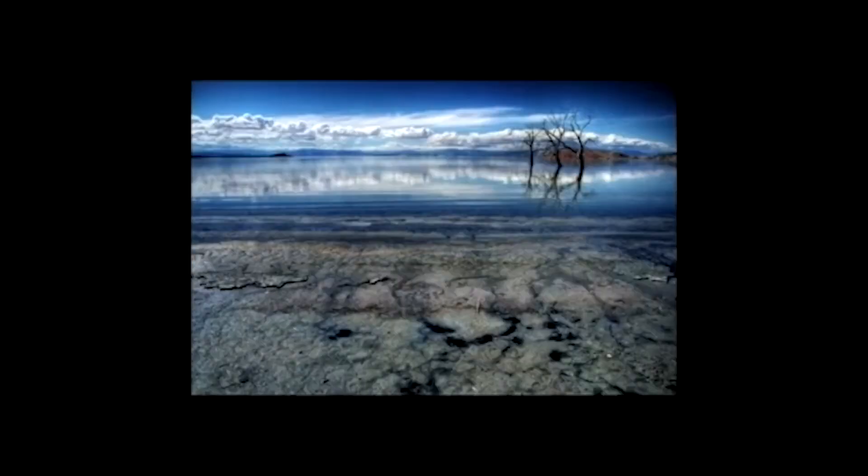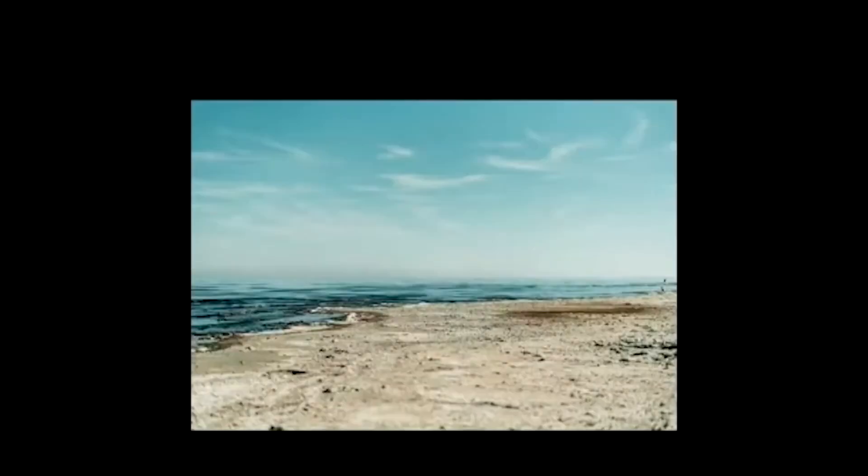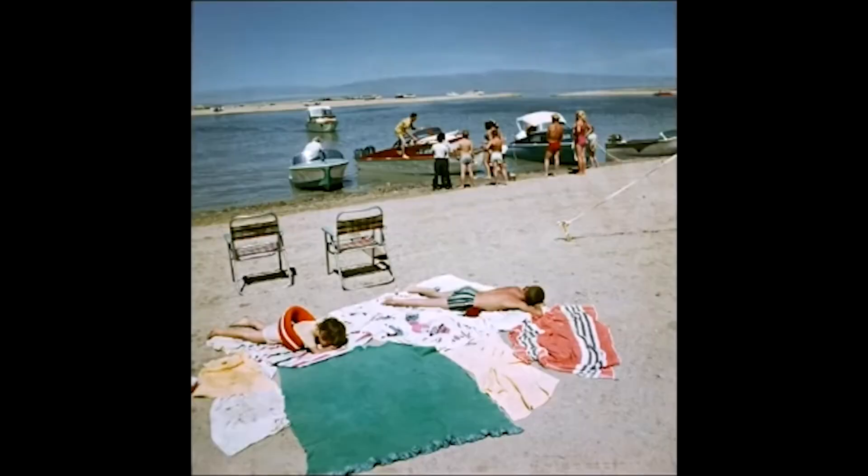Here you see the Salton Sea before something called pollution hit. Soft sand you can actually walk on, not having to look out for waste, plastic, and dangerous objects like needles. Clear water without mold or rust in it. An enjoyable place for families to spend their afternoons, being able to trust safety for people that go there.